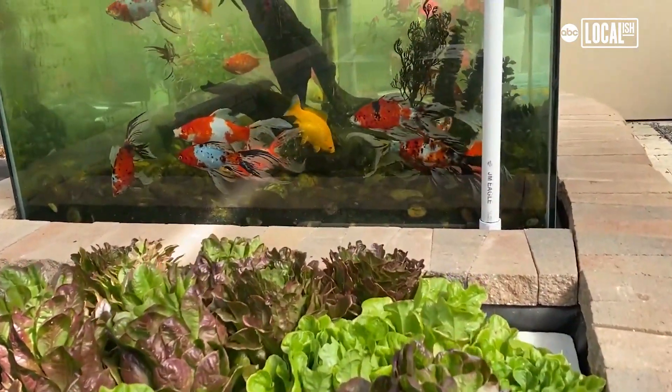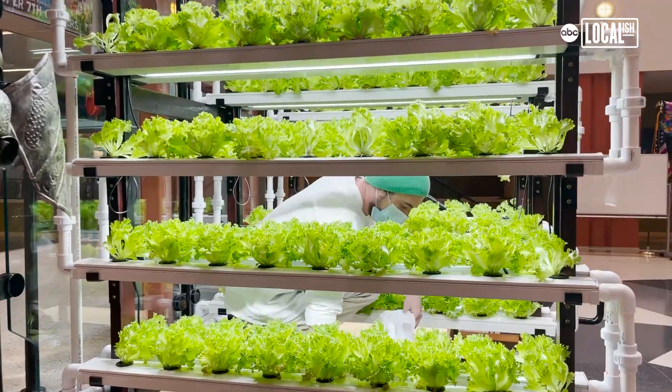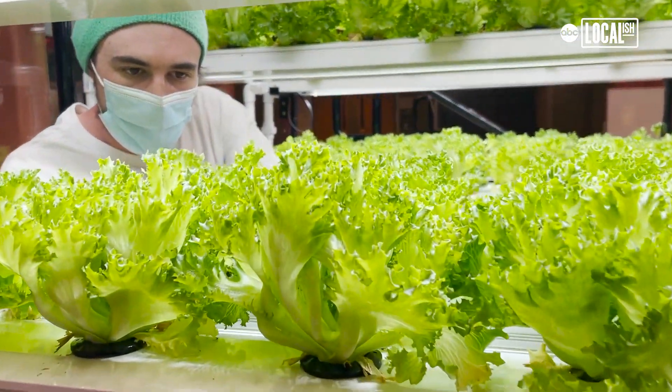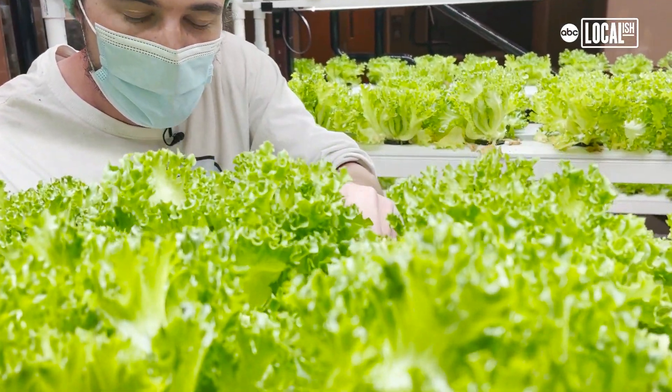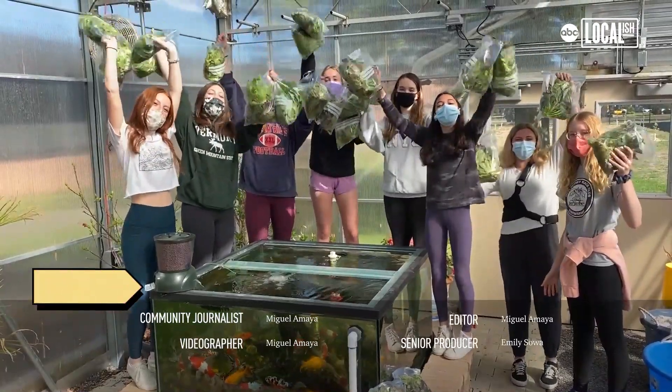They can start thinking of how they can implement this in their communities. We're just going to keep on working, keep on building systems, keep educating students, and the ultimate goal is to connect people with their food — have it be grown locally, sustainably, and be very healthy and nutritious to eat.